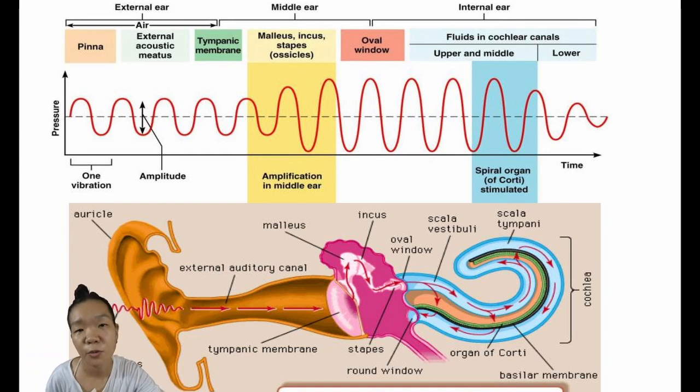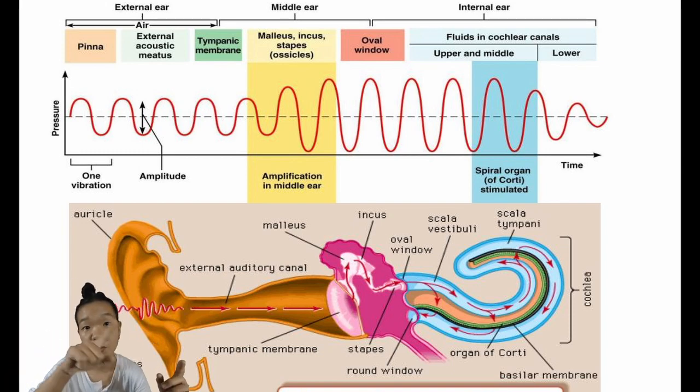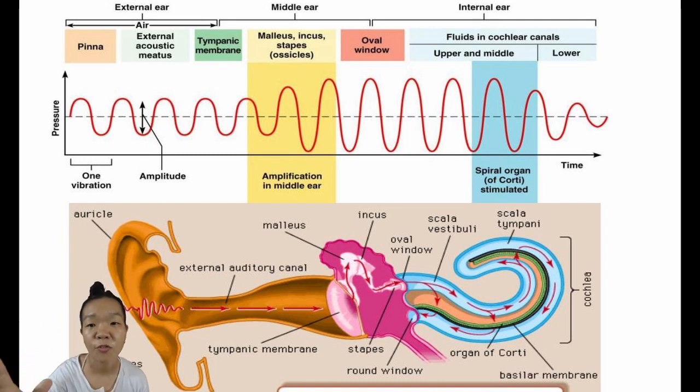In addition, the configuration of the three middle ear bones in mammals provides better leverage—they are arranged at angles to each other rather than in a straight line. This lever action generates more force moving the oval window and ultimately the endolymph of the inner ear.